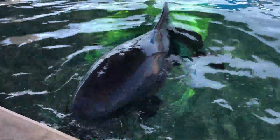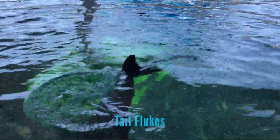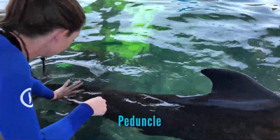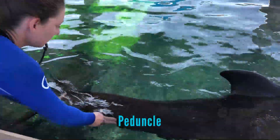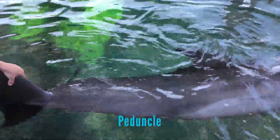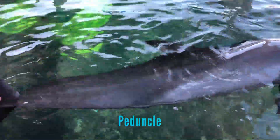The tail flukes are moved in an up and down dorsal and ventral motion to allow the dolphin to move forward in the water column. Tail flukes are used with the peduncle, which is the space region right before the tail. The peduncle holds the most powerful muscles on the dolphin's body. It works like a spring moving up and down to allow the dolphin to swim very fast and even jump out of the water. Let's watch Nick use the power of his tail flukes and peduncle.